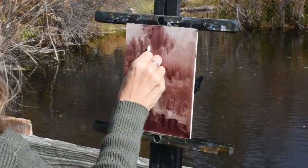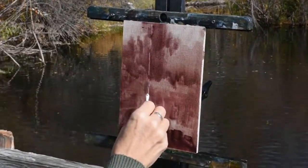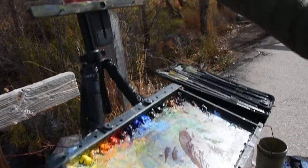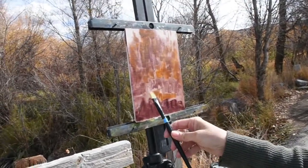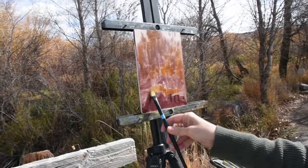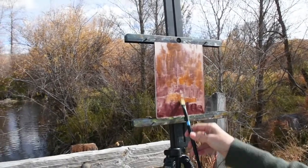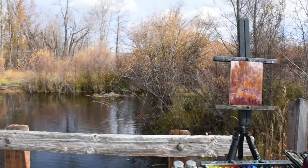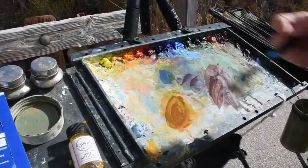The purpose of my field study is to take color notes, to look for simple large masses, to make a strong and emotional composition. I love the push and pull of color — putting paint down, lifting paint off.